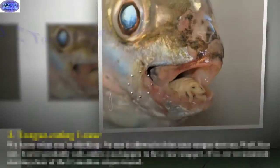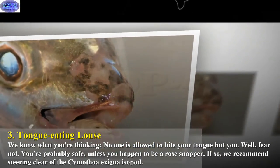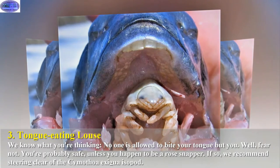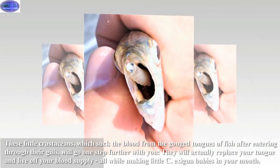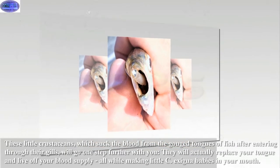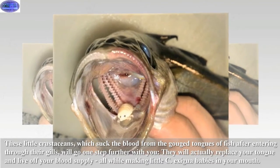Next, the tongue-eating louse. No one is allowed to bite your tongue — but if you happen to be a rose snapper, you should fear the Cymothoa exigua isopod. These little crustaceans enter through a fish's gills, suck the blood from and destroy its tongue, and then go one step further: they actually replace the tongue and live off the host's blood supply, all while producing little Cymothoa exigua babies in the fish's mouth.